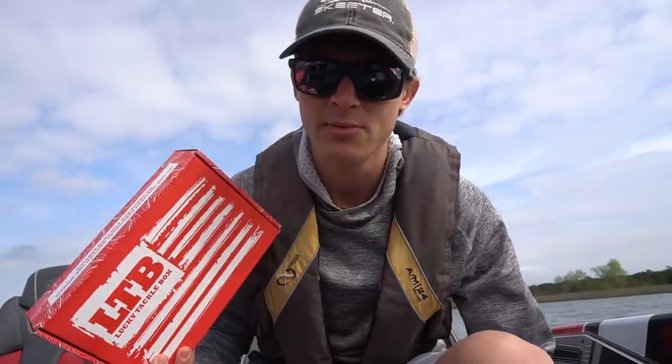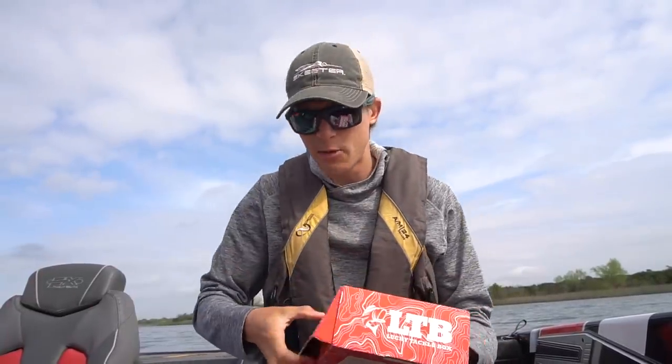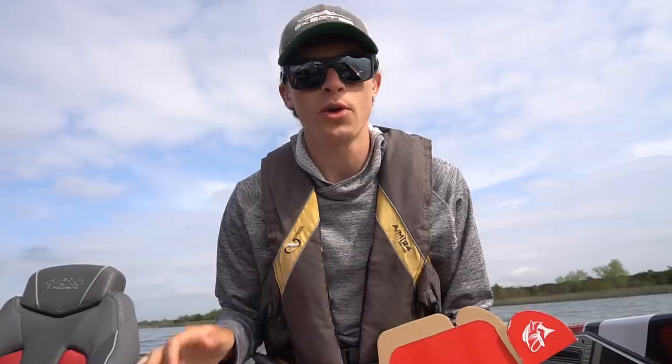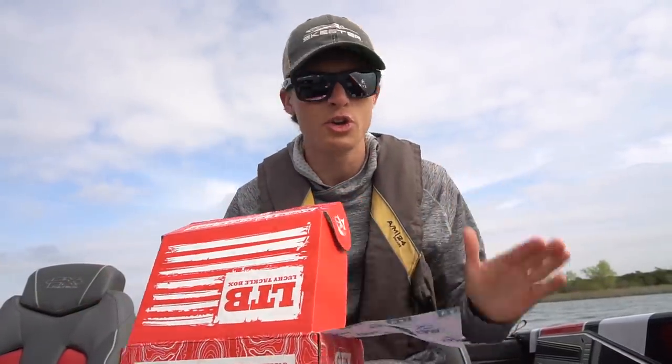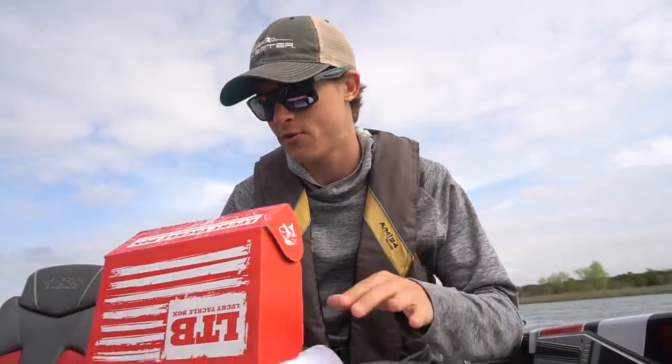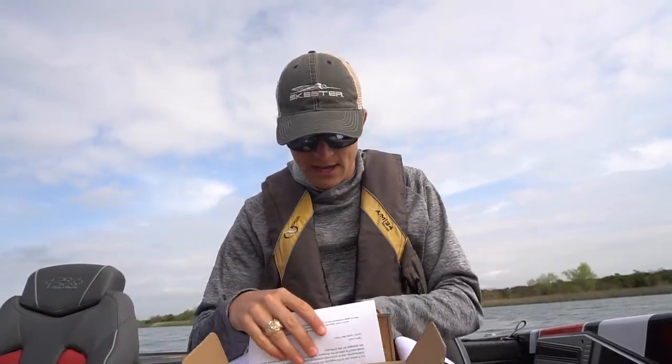Of course I have one hour to figure that out. We're going to open up the Lucky Tackle Box from March, find as many of the lures as we can to rig up my rods and reels, and try to catch one bass in one hour. Now, what is Lucky Tackle Box? Lucky Tackle Box is a subscription box service that I have worked with for four years now — incredible company, love the people there. If you are a new fisherman or you want to get somebody into fishing, I would really highly suggest getting them a Lucky Tackle Box. You can use my code down in the description for $5 off your first box.